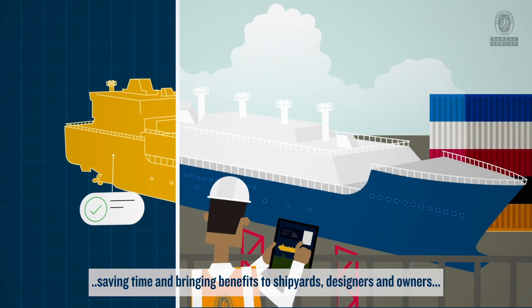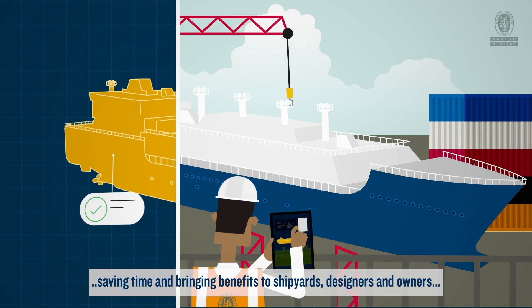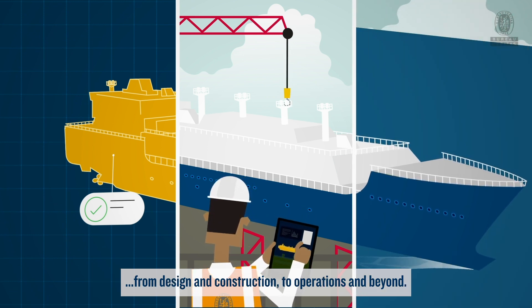Saving time and bringing benefits to shipyards, designers and owners — from design and construction to operations and beyond.